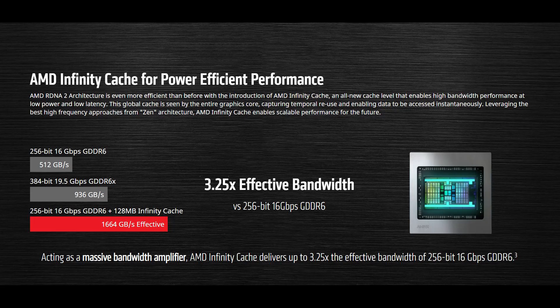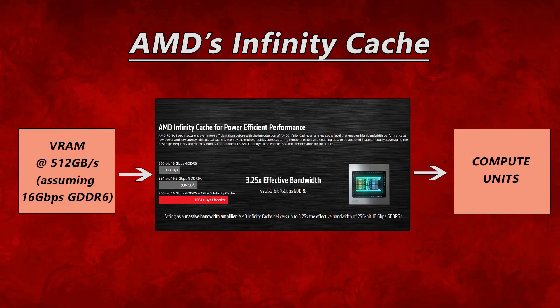According to AMD's website, Infinity Cache is an all-new cache level that enables high bandwidth performance at low power and low latency. This global cache is seen by the entire graphics core, capturing temporal reuse and enabling data to be accessed instantaneously. AMD's chart shows that with 128MB of Infinity Cache, it offers up to three times more effective bandwidth than regular 256-bit GDDR6. Essentially, the 16GB of VRAM at 512GB/s feeds into the Infinity Cache, which then feeds the compute units, with the hope that the cache more than compensates for the lower raw VRAM bandwidth.